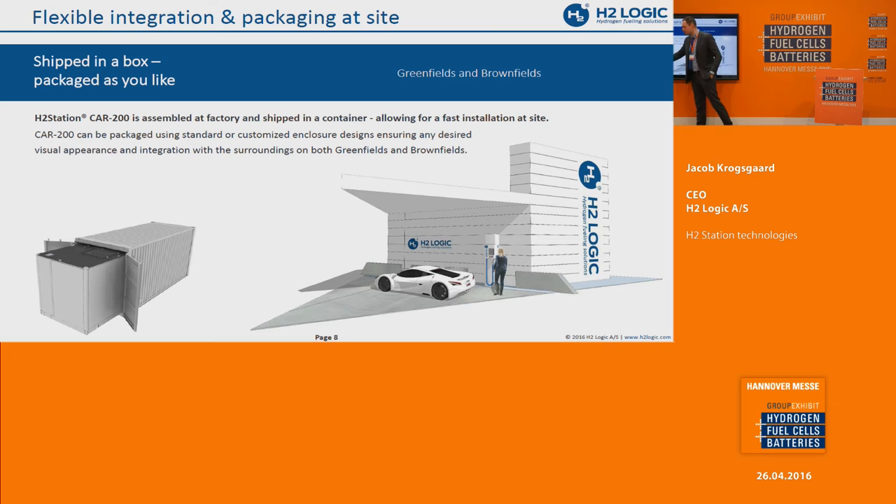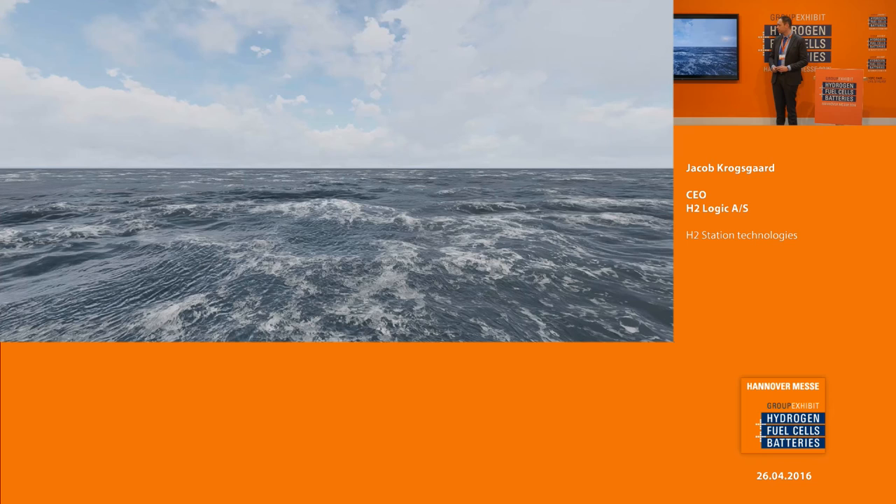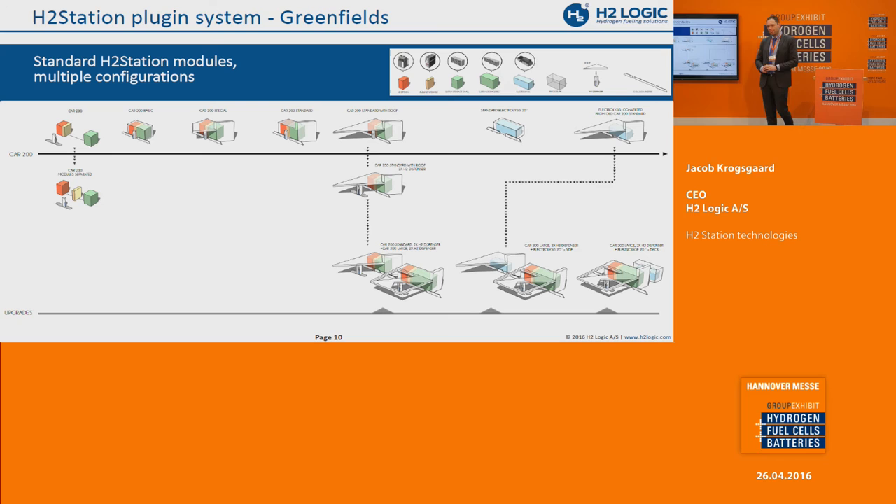We've also developed an enclosure solution — a design of the station so it can be installed greenfield and look nice. This is the CAR 200 station with the dispenser, fueling storage, and supply storage behind the enclosure. The enclosure also provides fire protection, so you can have cars or even children right on the outside of it with no risk. The enclosure is just an example — it can be made in any brand's colors. We're showing it in white because that's neutral, but it can be red, yellow, or carry any graphic the oil and gas company or greenfield operator would like.